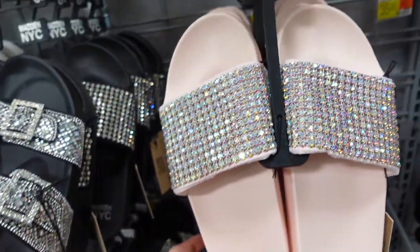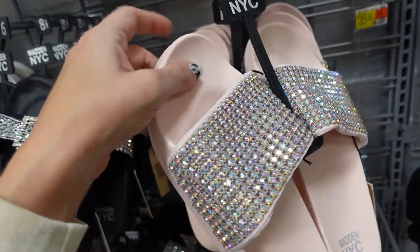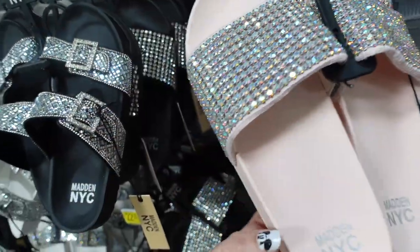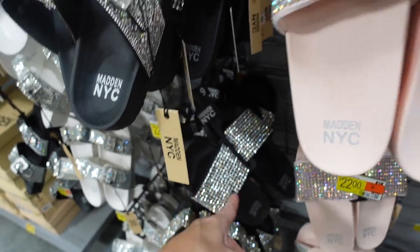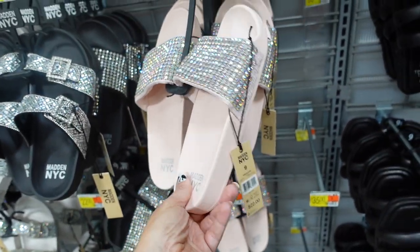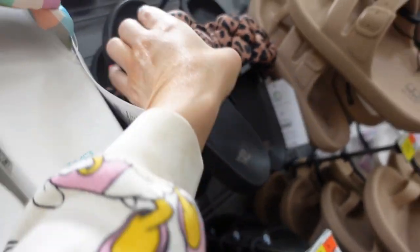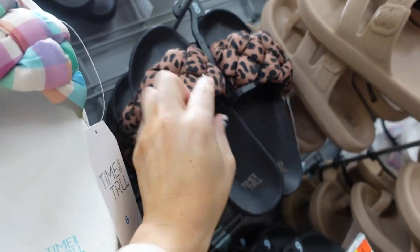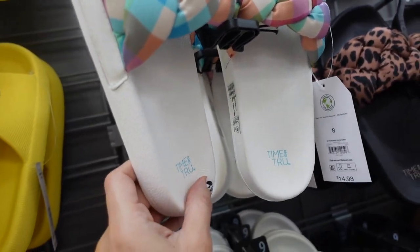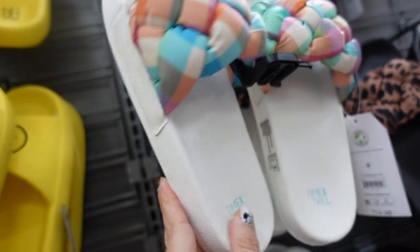New color in the slides from Madden NYC — these are a rubbered bottom with that full strap and rhinestones. We saw them in the black, now they're in the pink for $22.00. Also seeing another color in these footbed sandals — a completely braided nylon material. We saw this brown and black, now they're in this multicolored plaid with a foam bottom. They're $14.98.